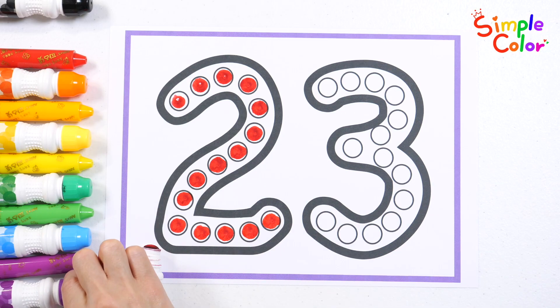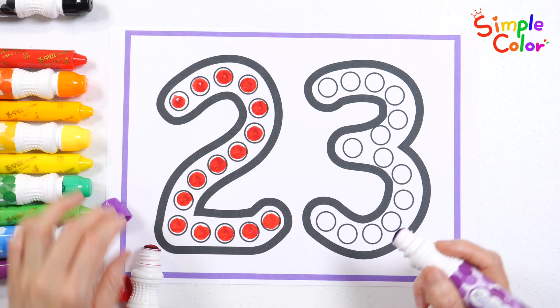Shall we use a purple marker to make the dots this time? Let's sing them all, everyone!